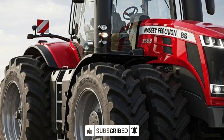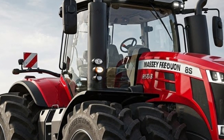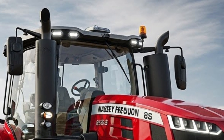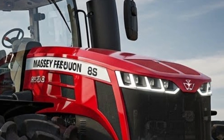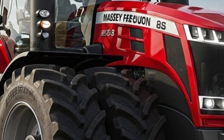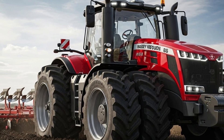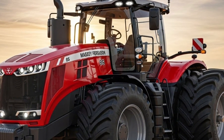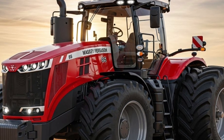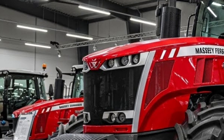At first glance, the 2026 Massey Ferguson 8S looks bold, modern, and purpose-built. The most striking feature is its unique Protech design, which separates the engine from the cab with a noticeable gap. This isn't just for looks — that space dramatically reduces heat, noise, and vibration reaching the operator. When you're spending 10 to 12 hours inside the cab, this design difference becomes a game changer, making the tractor feel calmer, quieter, and far less tiring to operate.